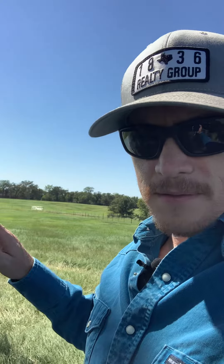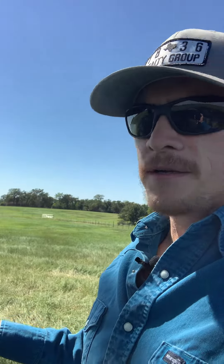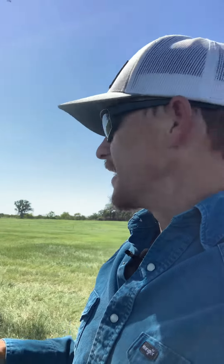This is looking west. I want to show you how green this is — this is amazing fertile soil right here. Lots of good hay off of it, dang good grazing right here.